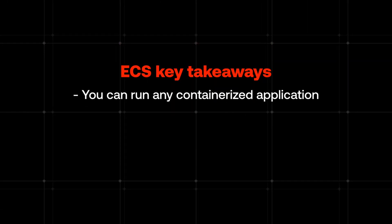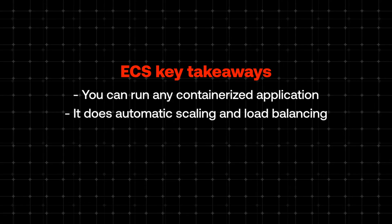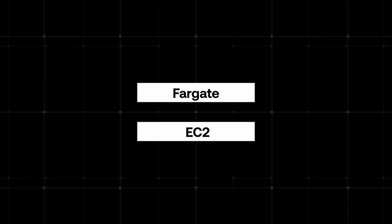ECS gives you two ways to run containers: you can either use EC2 instances that you manage on your own, or you can use Fargate, where AWS manages everything for you. With Fargate, you just tell AWS what container you want to run and how much CPU and memory it needs, and AWS handles everything under the hood. To recap ECS: you can run any containerized application, it does automatic scaling and load balancing, and you have two options — managed Fargate or self-managed EC2.